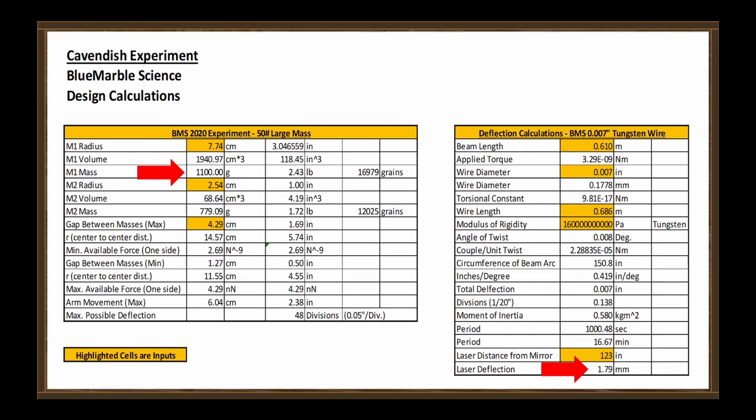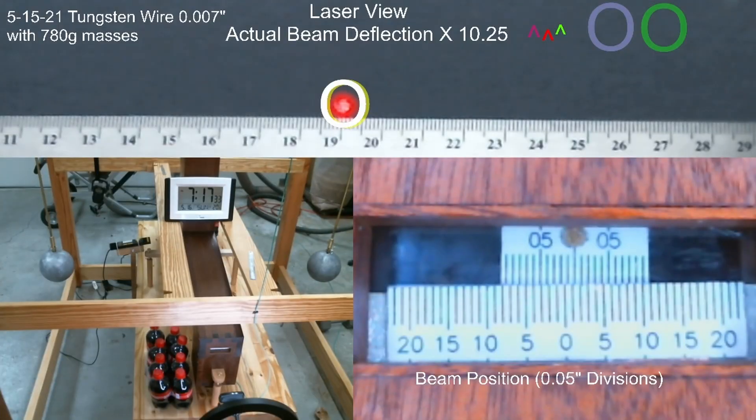It should be enough that we should be able to see it move. This part of the video is sped up by a factor of 20, and over about 10 minutes — a little over half an oscillation period — you see the laser move about four millimeters, including overshoot of course. That's pretty close to what we were estimating.